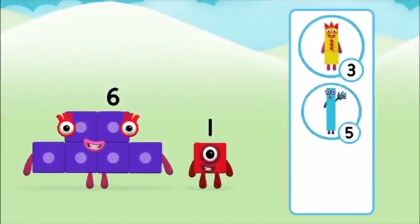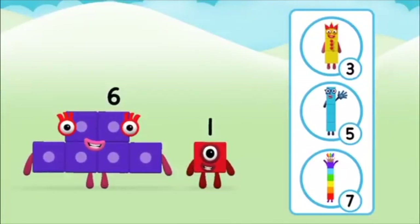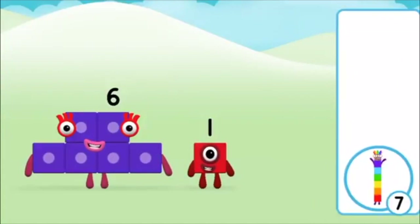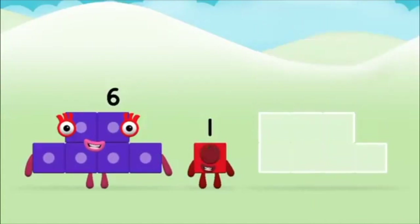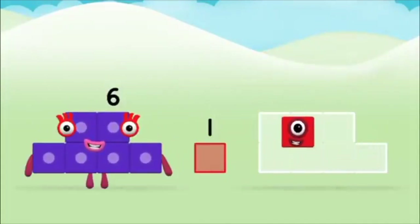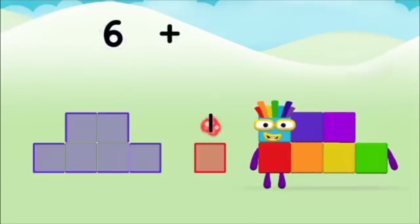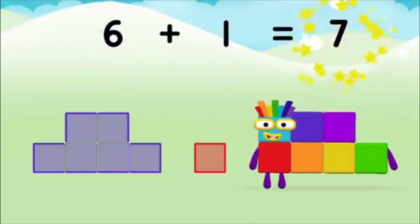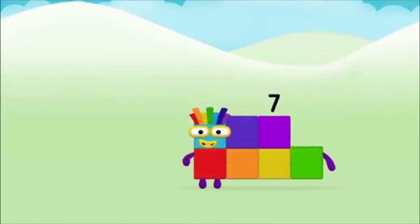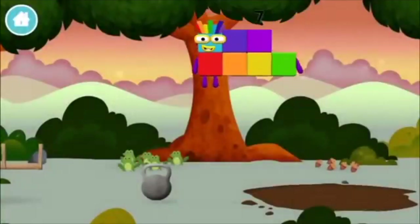Do you know which number block you'll make when you add these two number blocks together? That's the correct answer. Now add the number blocks together. 6 plus 1 equals 7. Amazing! You made number block 7! You made a new number block!